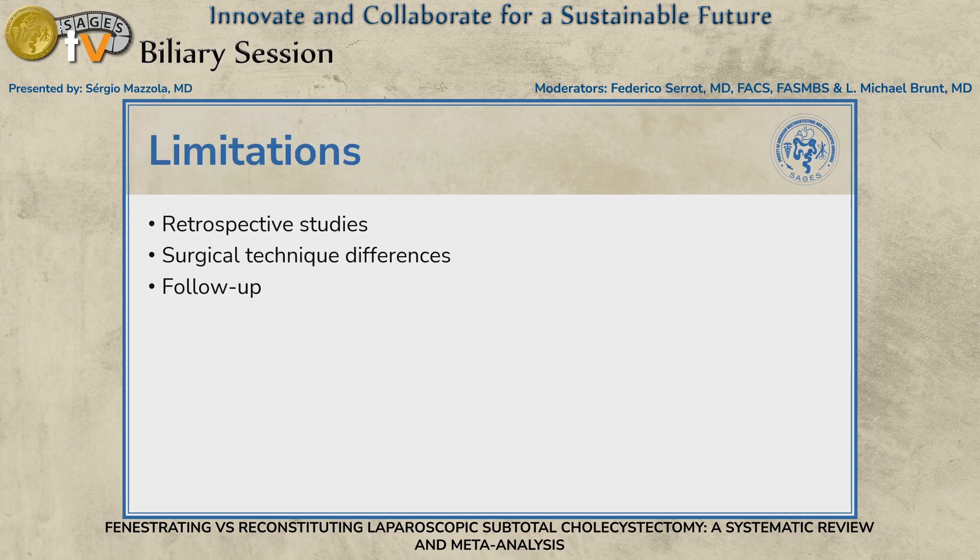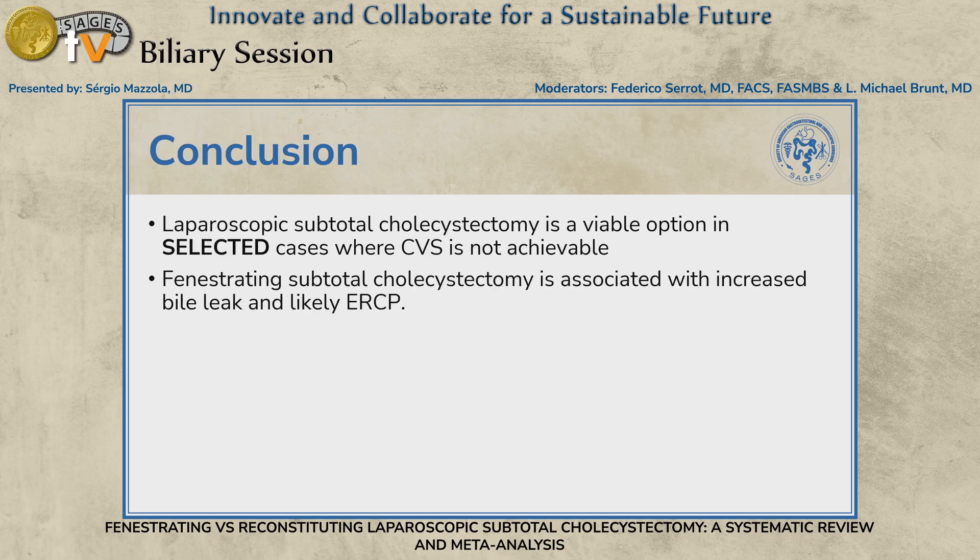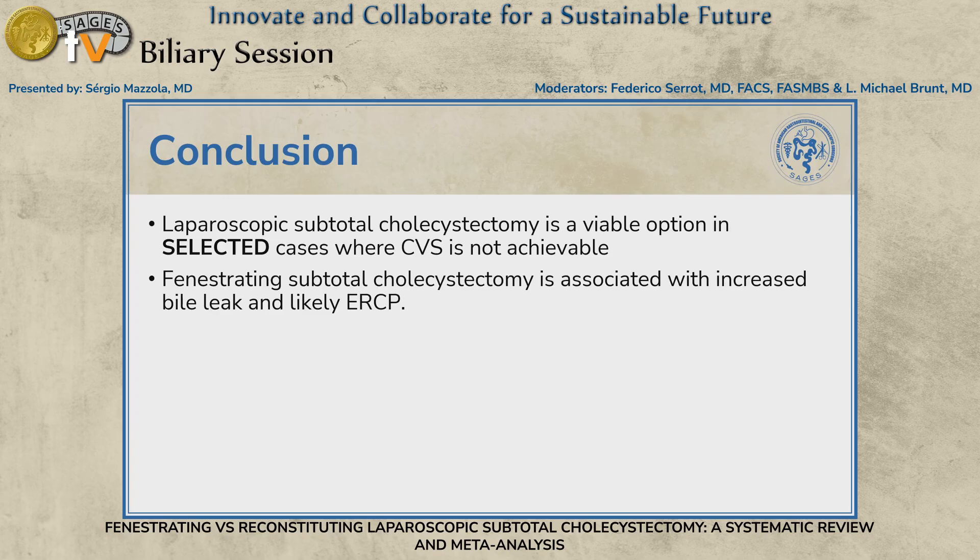Major limitations include the retrospective nature of the studies and difficulty strictly applying the definitions of fenestrating and reconstituting. We also wanted to stratify outcomes by whether the cystic duct was closed in the fenestrating group, but very few studies reported outcomes stratified by that variable. Future studies should try to report this, and longer follow-up is needed. In conclusion, laparoscopic subtotal cholecystectomy is a viable option when critical view of safety is not achievable, and the fenestrating technique is associated with increased bile leak and likely higher ERCP rates.